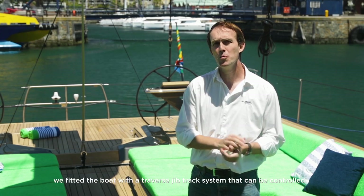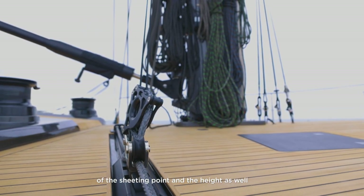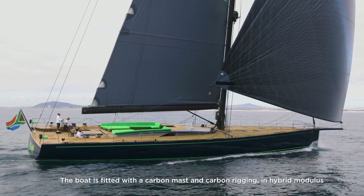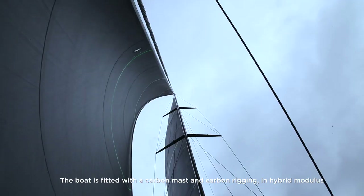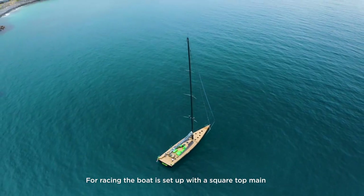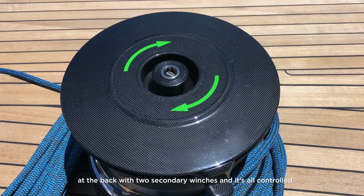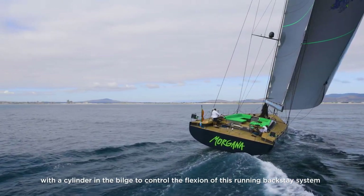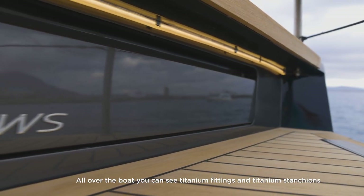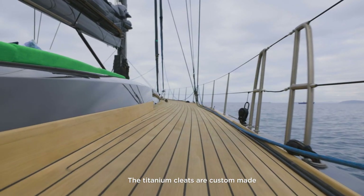Because the boat wants to be competitive while racing, we fitted a transverse jib track system controlled from the pit position aft — you control both the transverse position and height of the sheeting point hydraulically via push buttons. The boat is fitted with a carbon mast and carbon rigging in hybrid modulus, the mast standing close to 50 meters above the waterline. When racing, a square-top mainsail is used, controlled by a running backstay system with a hydraulic cylinder in the bilge to manage mast deflection precisely. All over the boat you can see titanium fittings — custom-made titanium stanchions, pad eyes, and cleats.